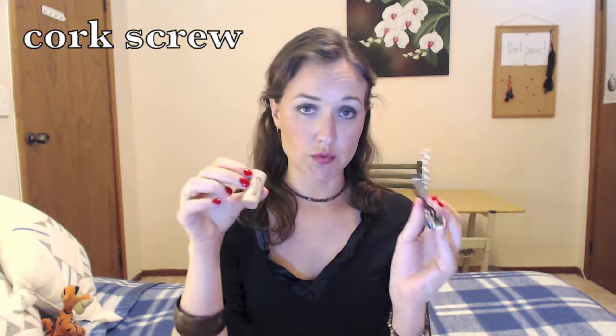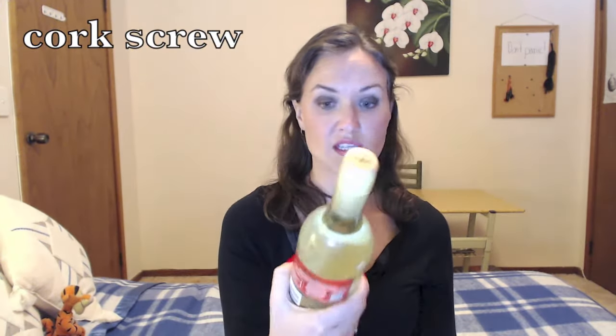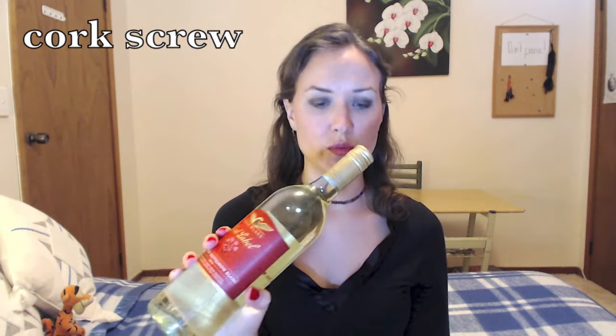Another necessity of life is a corkscrew. Corkscrews are rather useful if you live in one of the many European countries that still insists on using corks. Hence, corkscrews — because these bottles are just so much more difficult to open and the wine doesn't taste nearly as good because there's no cork in it.